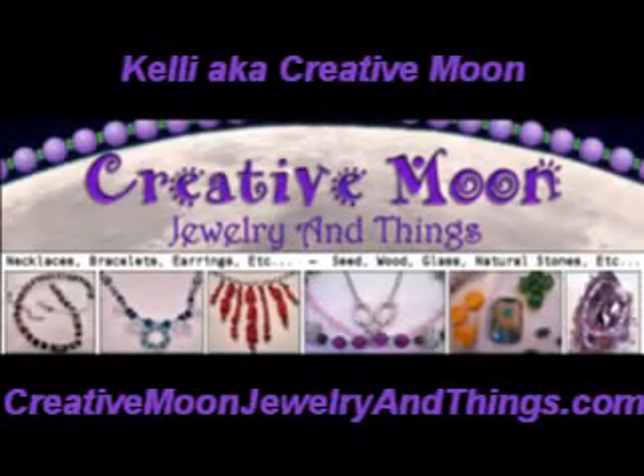Hi, I'm Kelly, a.k.a. Creative Moon of Creative Moon Jewelry and Things. You can visit me at creativemoonjewelryandthings.com.